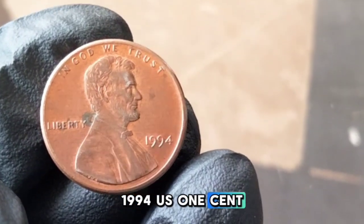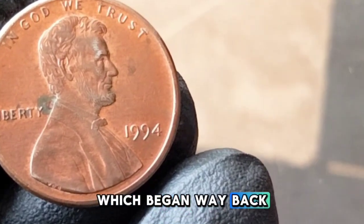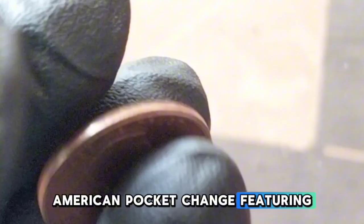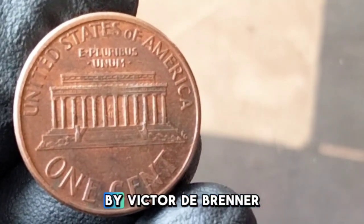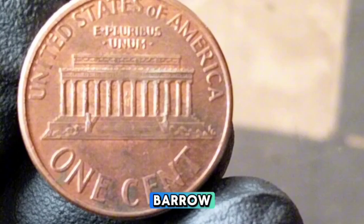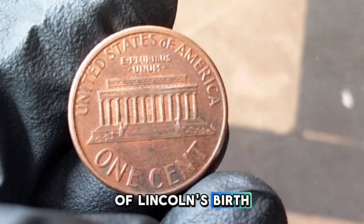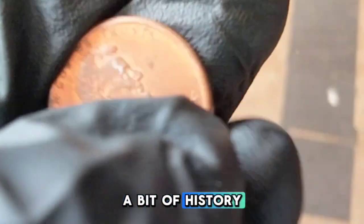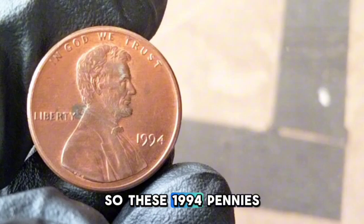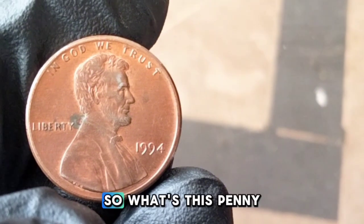1994 One Cent. The 1994 US one-cent coin is part of the long-running Lincoln cent series which began in 1909. By 1994, these pennies were already a staple in American pocket change, featuring Abraham Lincoln's portrait on the front, designed by Victor D. Brenner. On the reverse you'll find the iconic Lincoln Memorial, designed by Frank Gasparo, used since 1959 celebrating the 150th anniversary of Lincoln's birth. The Lincoln Memorial design was replaced in 2009 by the Lincoln Bicentennial series.